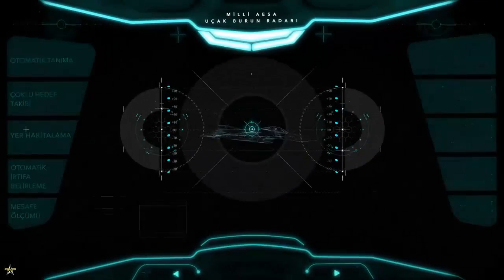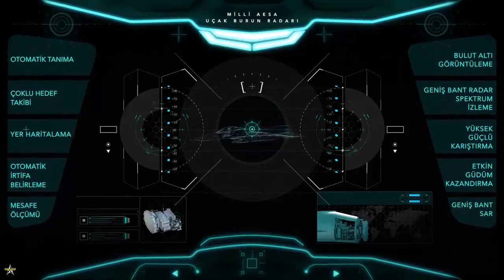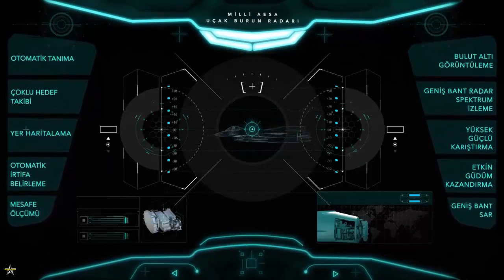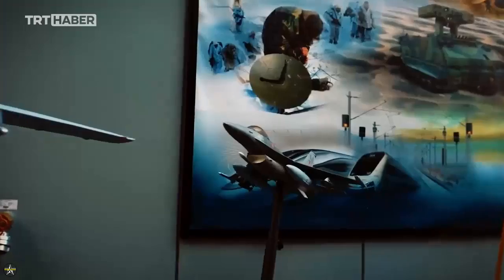Future plans for the Murad include continued testing and integration onto various platforms such as the Bayraktar Akinci, as well as other air platforms like Kizalama, Kahn, Kerjet, Anka-3, and F-16.